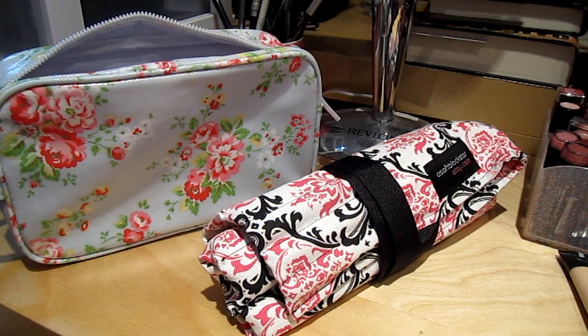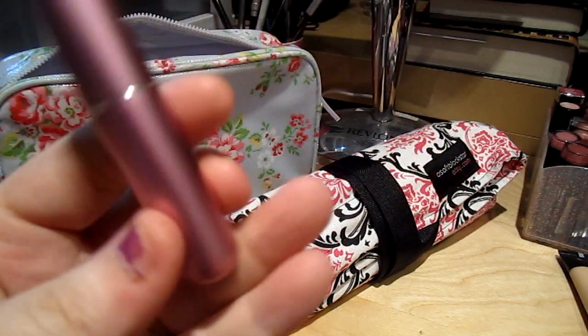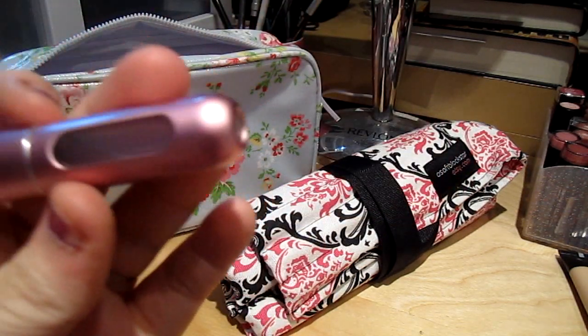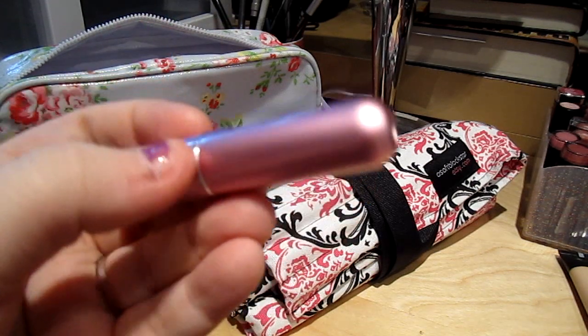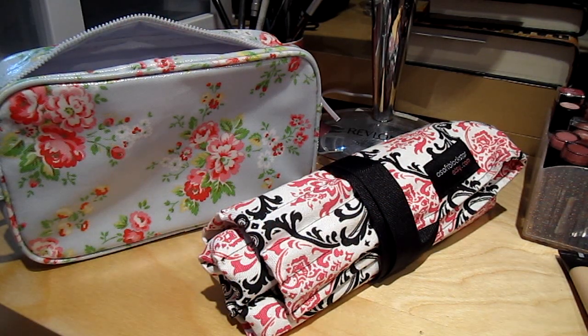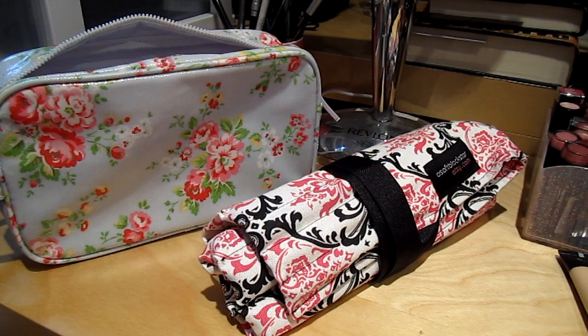Then I have my Travelo Travel Perfume Holder. I just put a Victoria's Secret Body Splash in there because I wanted something nice and light. It has a little spray — very convenient. I do suggest those, and they're pretty inexpensive as well.